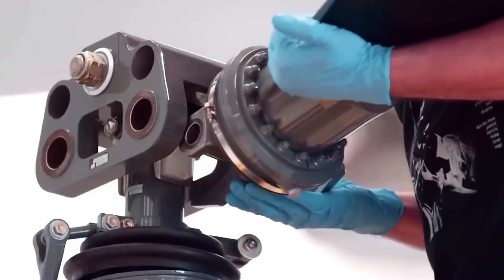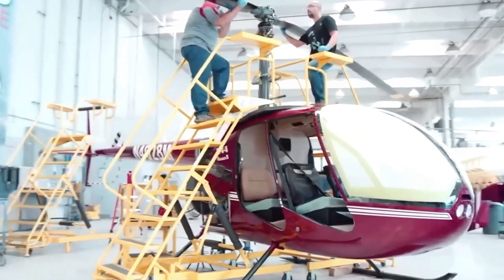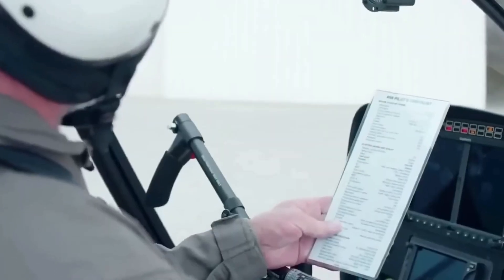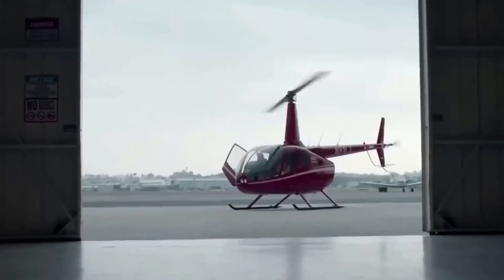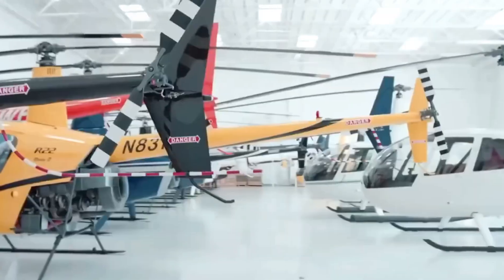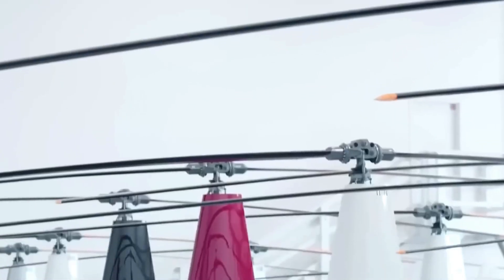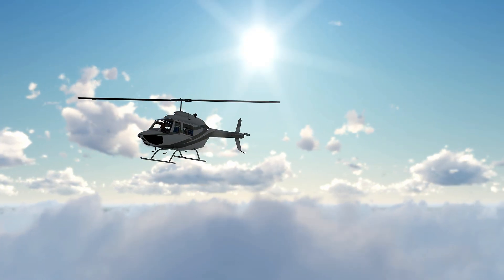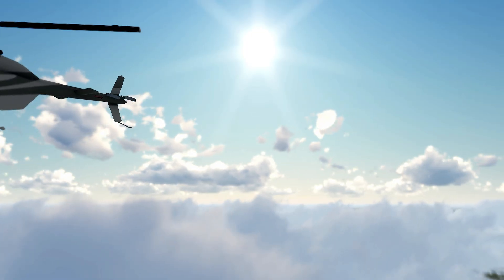Every helicopter starts with a vision. A team of aerospace engineers, designers, and pilots come together to brainstorm ideas. These engineers envision a machine that can conquer the skies, serve in challenging missions, and provide safety and efficiency for its operators. The goal of the design is clear: create something that balances power, stability, maneuverability, and safety — whether it's for commercial use, military, or rescue missions.